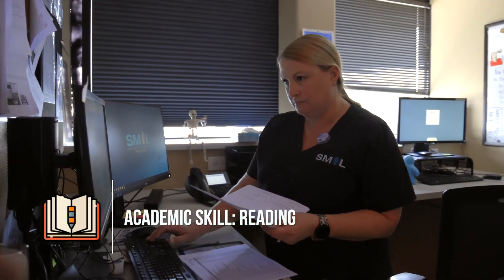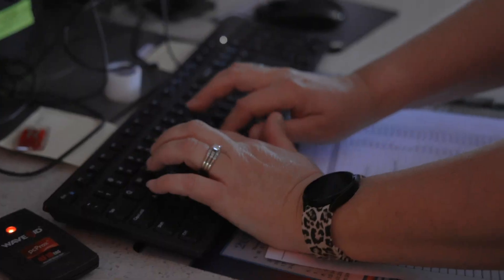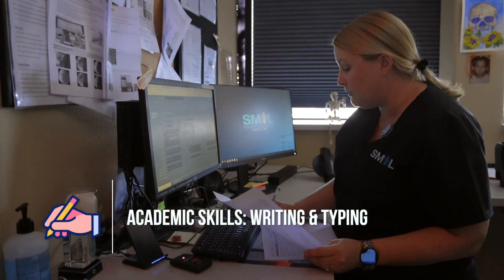The academic skills you need in this industry are reading, writing, anatomy, possibly biology, and math just during school. Reading is important to make sure you get the orders correct — we need to make sure we're doing the right exam on the right patient. Writing or typing is important to document everything the patient has said so that we get the correct information to the radiologist.